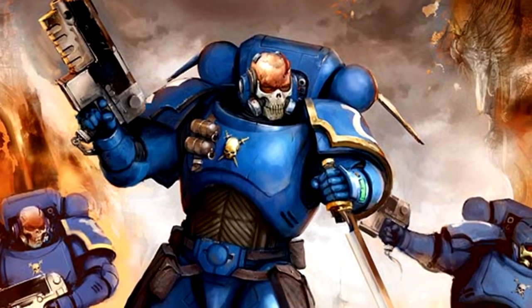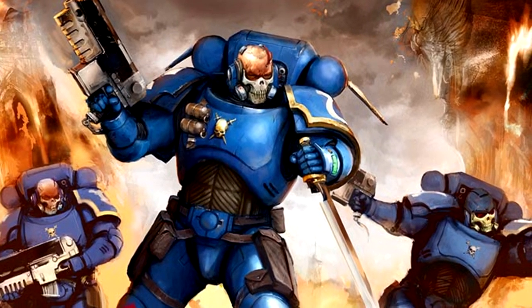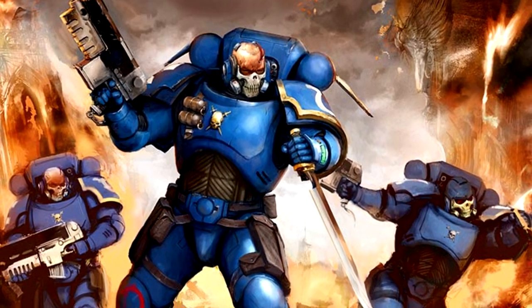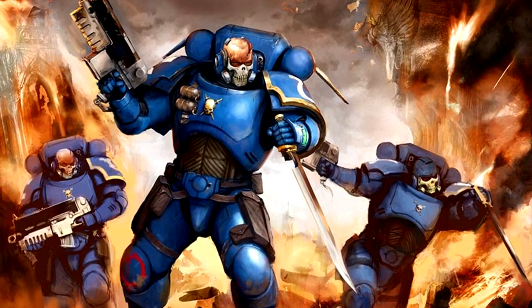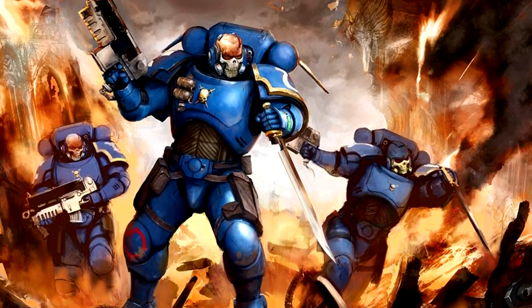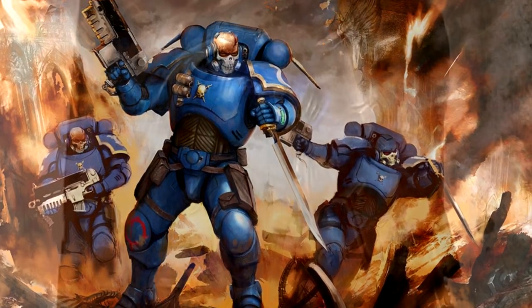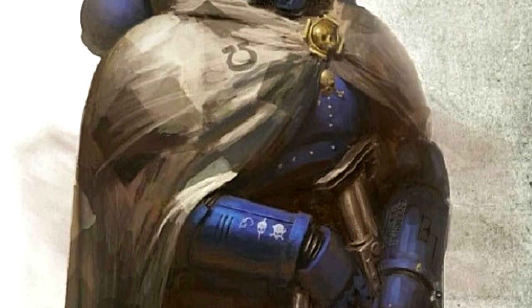Another configuration is the Mk X Phobos armour. The suit's lighter weight ceramite and streamlined design focus on greater agility. Its grav thrusters allow for precision battlefield deployment, and its servo motors are engineered to be completely silent for stealth operations. Phobos armour is commonly worn by vanguard units such as infiltrators and eliminators.